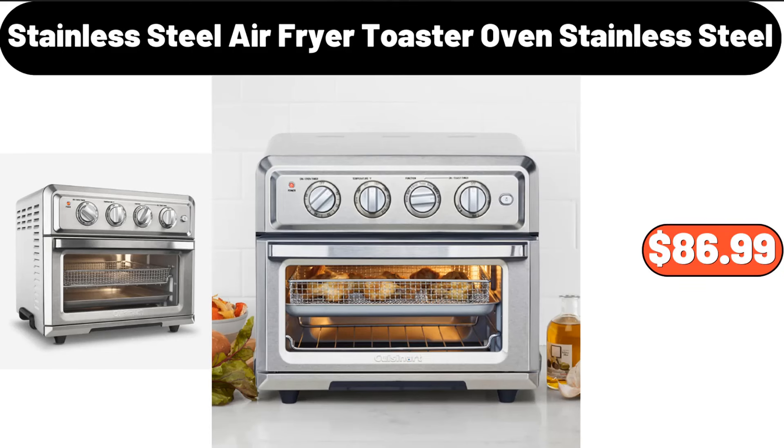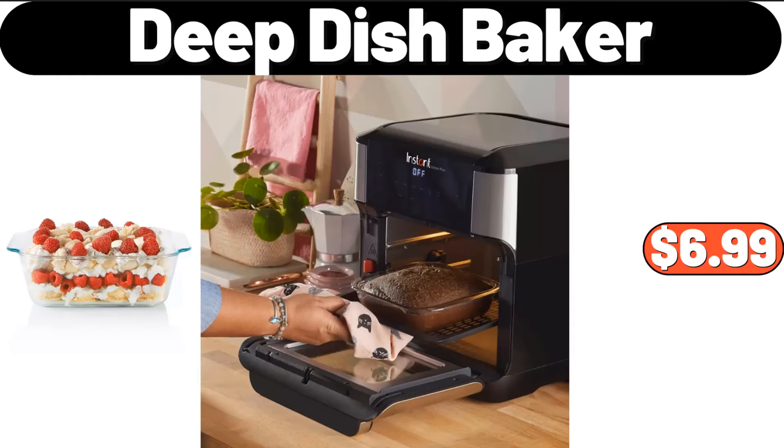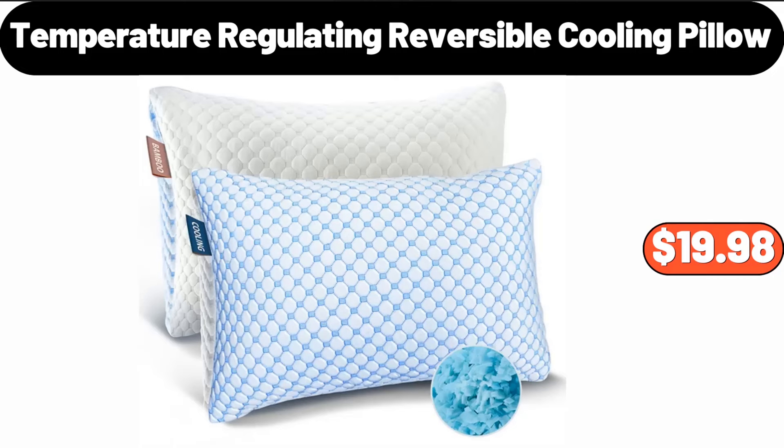Stainless steel air fryer toaster oven, $86.99. Four-tier rolling storage cart, $12.99. Deep dish baker, $6.99. Temperature regulating reversible cooling pillow, $19.98.